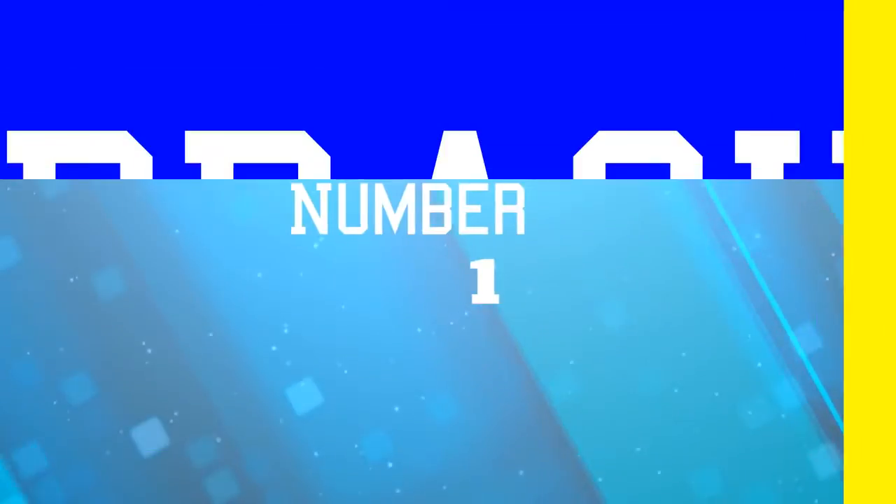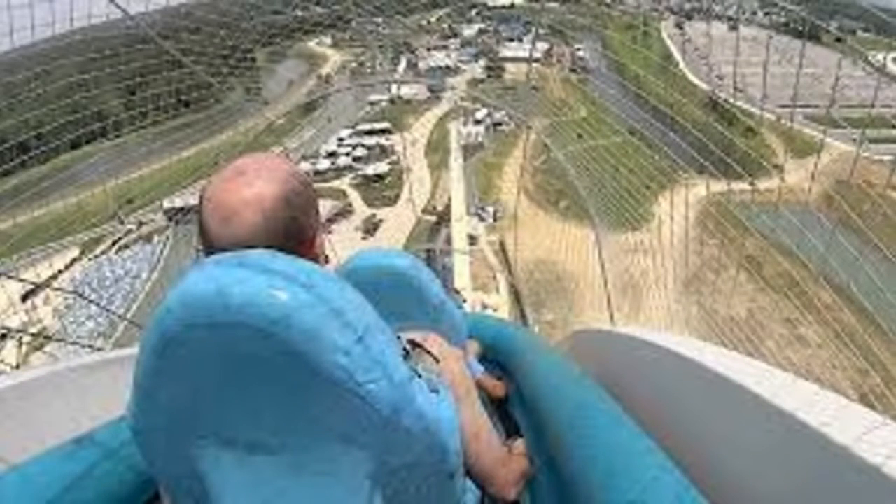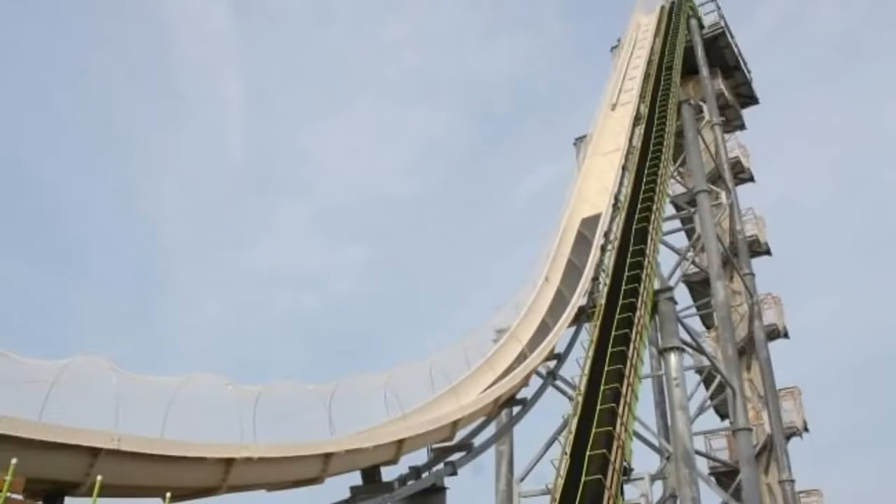The coaster that holds number one on this list isn't even a coaster — it's a water slide. But at 168 feet, the Verrückt is taller than the Statue of Liberty. Since you're sitting in a plastic tube boat, which inhibits any restraint system, you have to climb up 264 stairs to access the top of the ride. Early tests with sandbags subbing for people flew out of the slide, delaying the ride's opening at Schlitterbahn Park in Kansas.